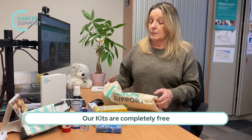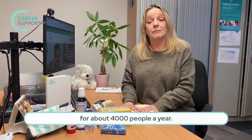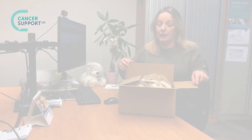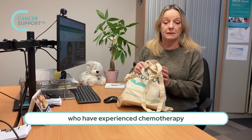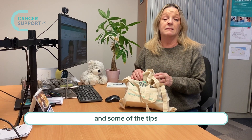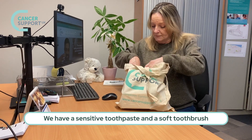Our kits are completely free and they're available to you because of the kindness of our sponsors who donate to us and make all of this possible for about 4,000 people a year. In this box we had a delivery of one of our chemo kits, and the chemo kits are designed by people who have experienced chemotherapy. They know some of the side effects and some of the tips of how to cope with them, and the chemo kit comes in a nice tote bag.